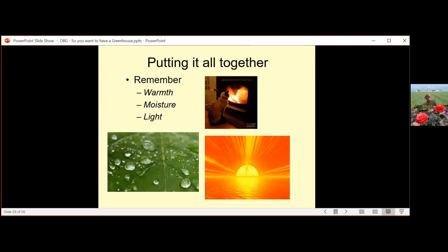Putting it all together: you need warmth for your greenhouse to produce plants, especially in winter. Think about moisture — are you being overzealous with watering and dumping water on the floor? And light is important: how much light, the quality of light, and what time of year you have it. Those are the things you really need to think about.